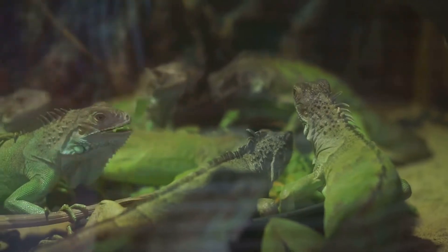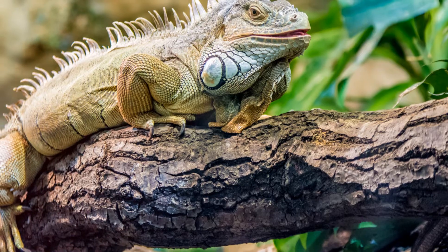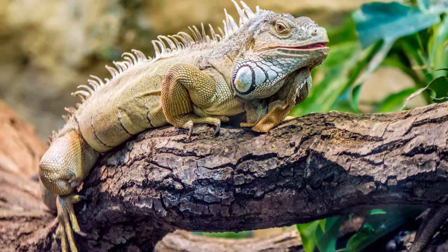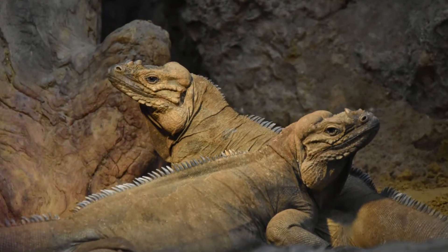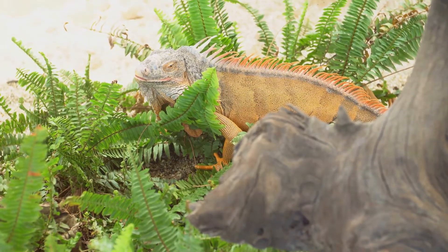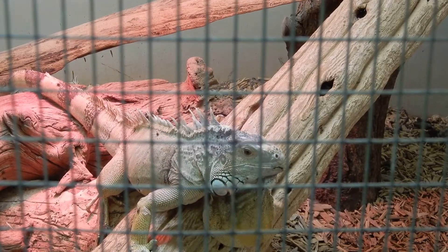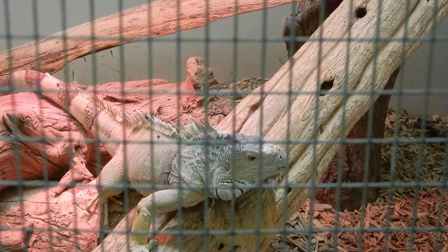Iguanas have a mixed relationship with humans. While some species are popular pets due to their calm demeanor and striking appearance, others face threats from habitat loss and hunting. Conservation efforts are crucial to protect these remarkable reptiles and their habitats.